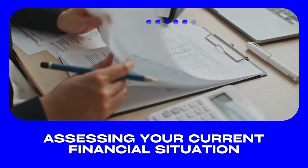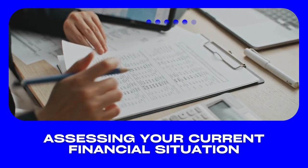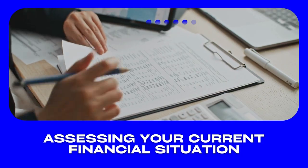Before you create a financial plan, assess your current financial situation. Gather information about your income, expenses, debts, assets, and liabilities. This gives you a clear picture of where you stand financially.